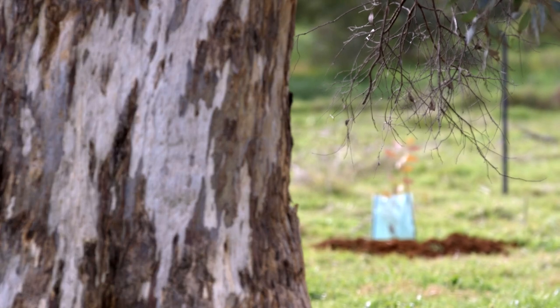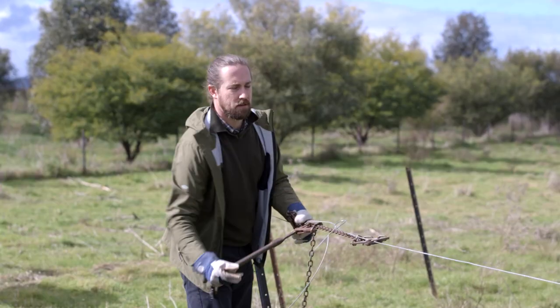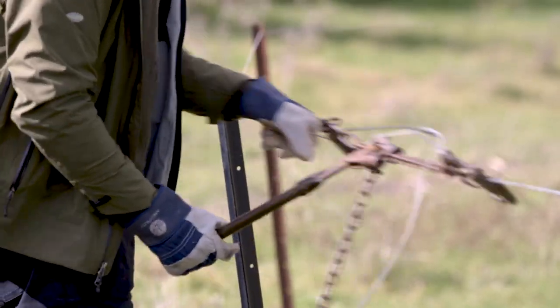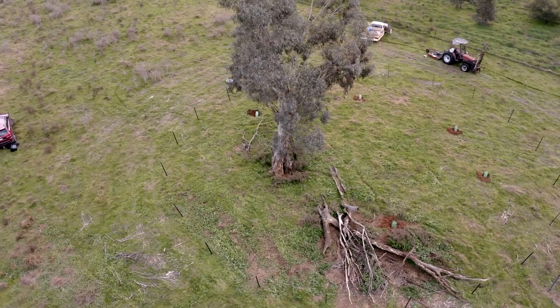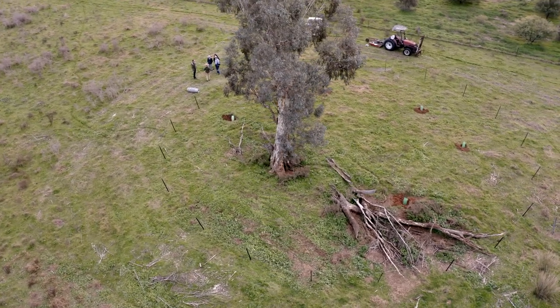We're really noticing that once those isolated old trees have a circle and support around them, their health improves greatly. It also keeps sheep away from the base of the tree, because of course they use it for shade. What we do is we offset the circle so that the tree is on the southern side, so we're still able to access shade.